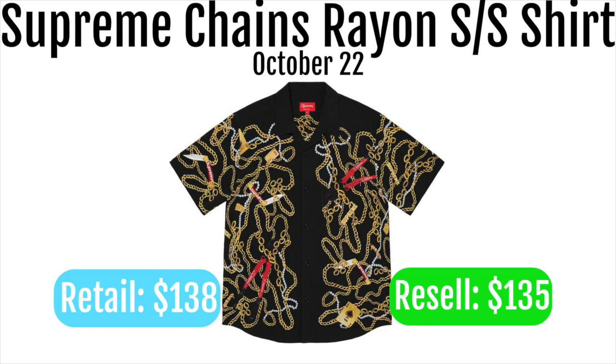Next up we got the Supreme change rayon short sleeve shirt. These are going to retail for $138 and resell for around $135. This definitely isn't a good item for resale. It could be kind of a cool personal because it looks like a Versace rayon from far away, but when you come in close it's just ugly. I wouldn't wear this myself and I don't think a lot of other people would either.